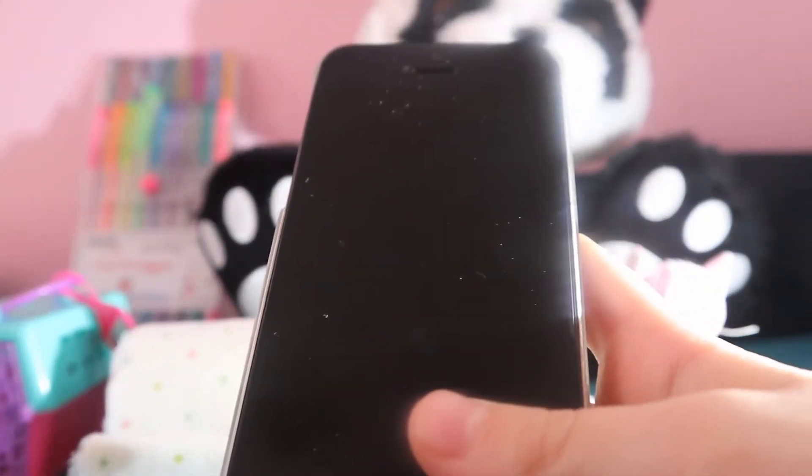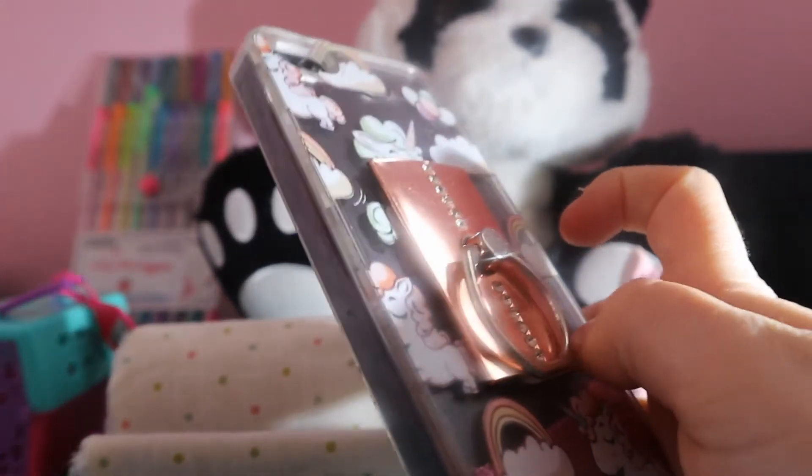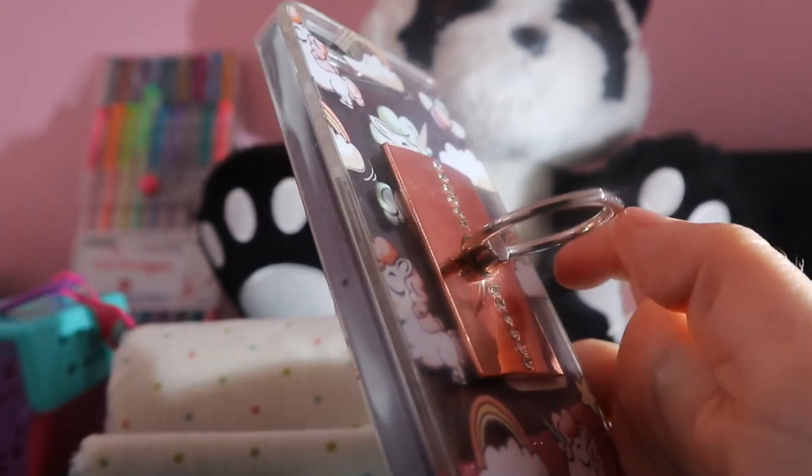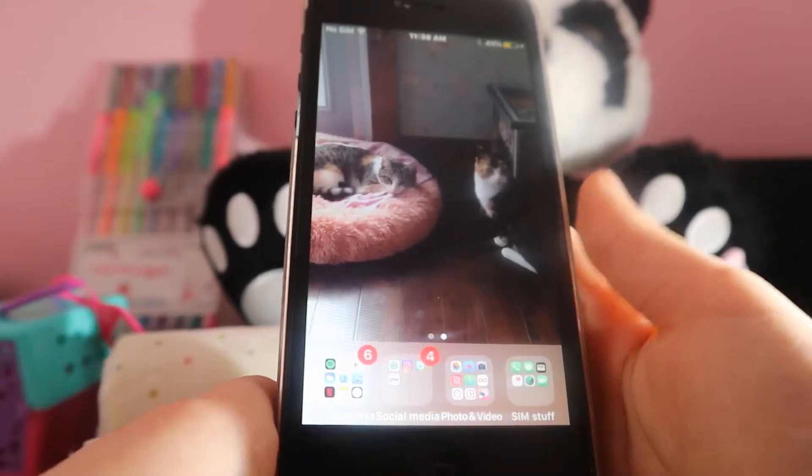What's up guys, it's Lucy here! Today is my very first week of doing videos every Saturday — other than last week, which was just me saying I'm going to start. This week is 'What's on my iPhone.' I have an iPhone 5 because I'm only nine years old; it's actually my mom's old phone. I don't have a phone number, so yeah, let's get right to it.